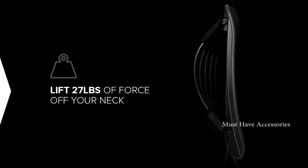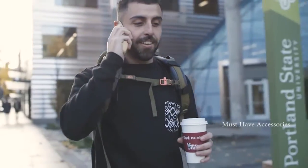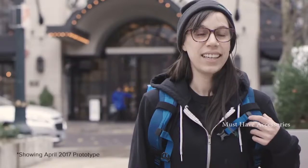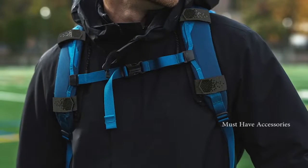Super Straps lifts 27 pounds of force off your neck and acts as your super muscle, literally making your backpack feel lighter. It improves your posture when you walk and instantly makes your everyday backpack ergonomic. We've tested Super Straps all year long — here's what folks had to say: 'It feels way more comfortable, like I can actually walk around without any strain.' 'My backpack feels lighter.' 'I don't feel as much wear and tear on my shoulders.' 'I feel like it's almost doing my posture for me.'